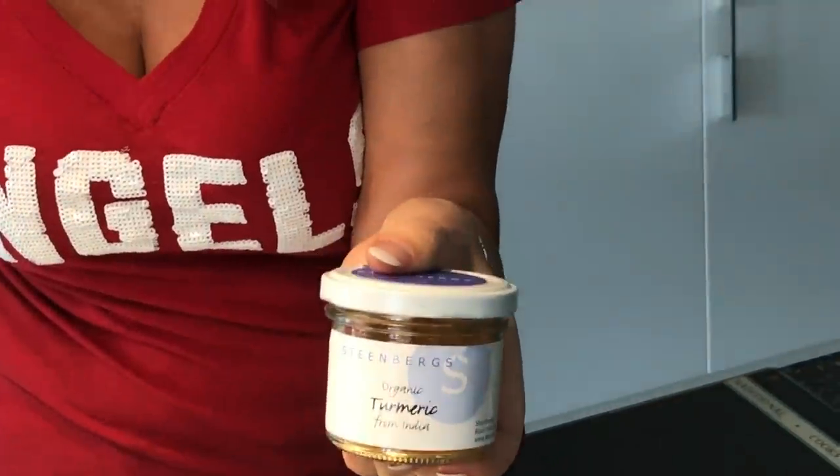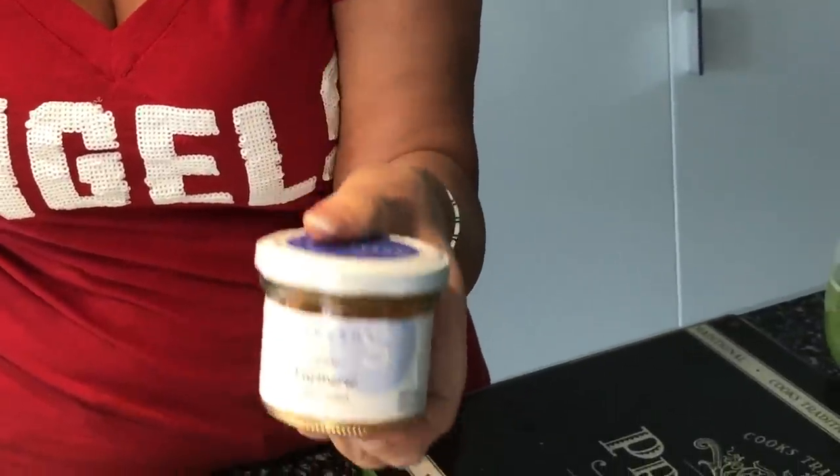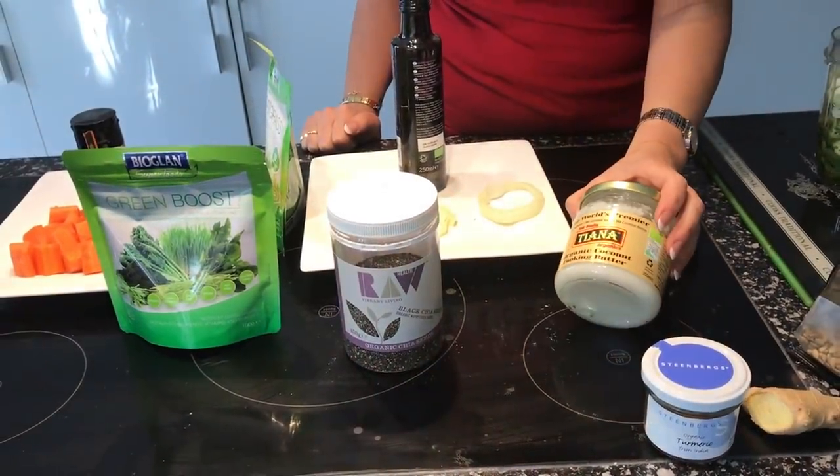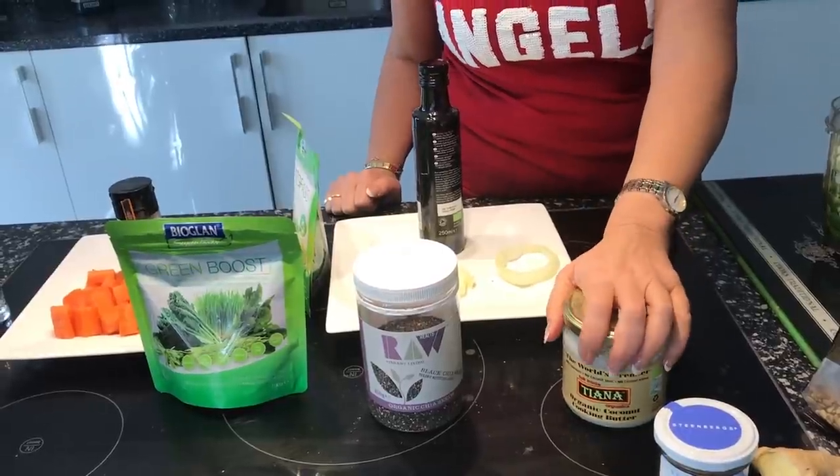I try to have turmeric nearly every day, whether in soups or juices. I have arthritis and use it on a regular basis — it genuinely helps, much better than steroids. One thing I'd say: use the turmeric powder. I did use turmeric root for a while but it stains everything — your saucepans, bowls, and hands — so I switched to the powdered version. You can also use coconut butter — a spoonful gives a richer, smoother taste in your green juice.